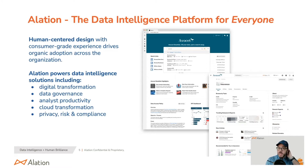Common use cases for Alation include data transformation, data governance, and analyst productivity. We have customers like Salesforce on record saying their data scientists were able to generate a BI report by the end of their first week — that is huge productivity gains. We also support cloud transformation, helping you identify what to move from on-prem to the cloud, as well as privacy risk and compliance, which is one of the key reasons my previous company looked at getting Alation.